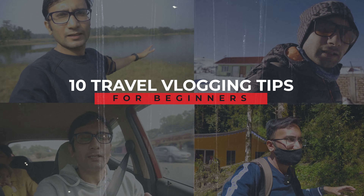Do you want to be a pro in travel vlogging? Here are the 10 travel vlogging tips which can make your travel vlog more professional. Without wasting much time, let's start the video.